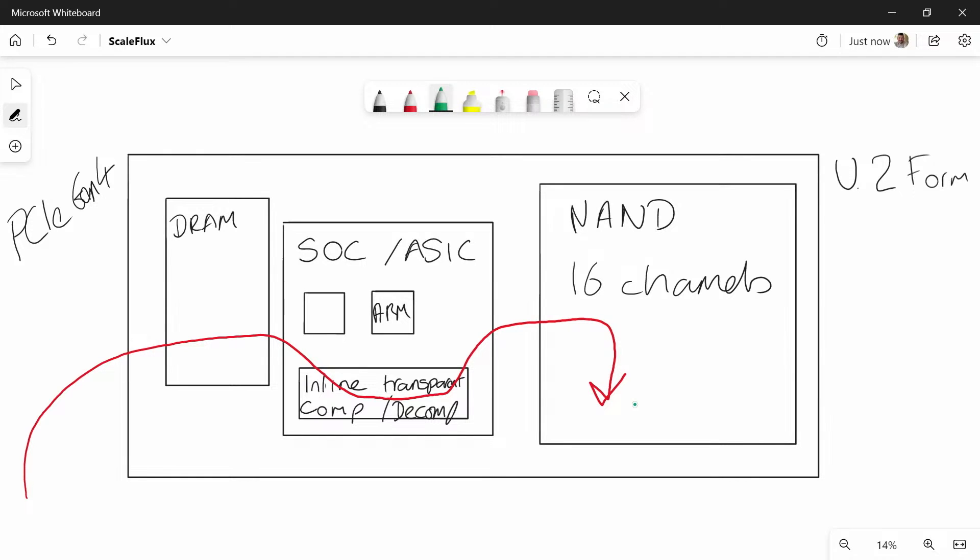For data coming out, it's very similar — we read from those NAND channels, and it gets hydrated or decompressed as it comes out of the device and then to the host. Compression is always on. There are different ways you can use it: either with a regular size namespace, or you can do something called expanded namespace, which we'll come to the details of a little later on.